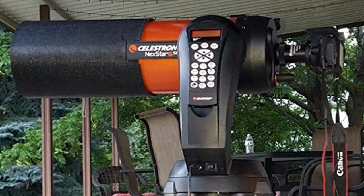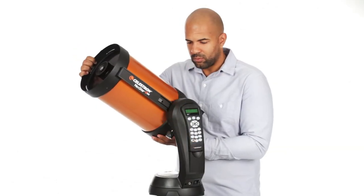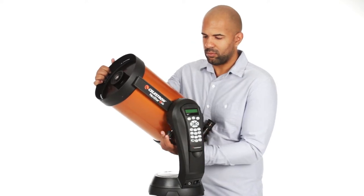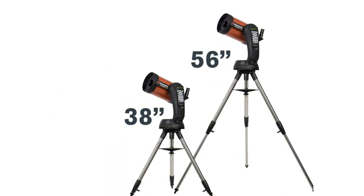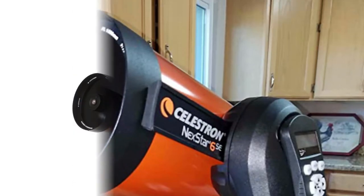The single-fork arm design and sturdy steel tripod assemble and break down from separate components for easy transportation. The SkyAlign technology gets your telescope aligned and ready in minutes. The Nexstar 6SE telescope includes a free download of one of the top consumer-rated astronomy software programs for an interactive sky simulation.